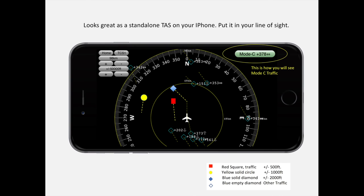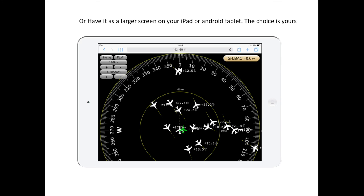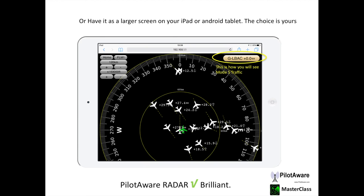Of course, you can have PilotAware Radar on your iPad or Android tablet — in that case, it would look like this. In this example, we've chosen FLM style with the target shown as aircraft icons. This shows that there is a Mode Sierra target with a registration of Golf Lima Bravo Alpha Charlie. This is flying at the same height as you and is reported as a traffic warning. Keep a good lookout for this one.